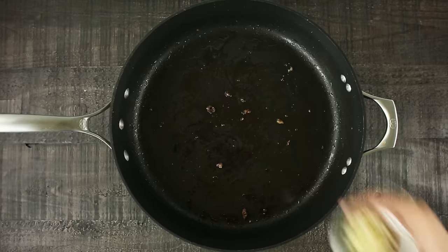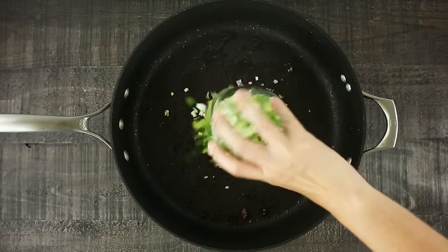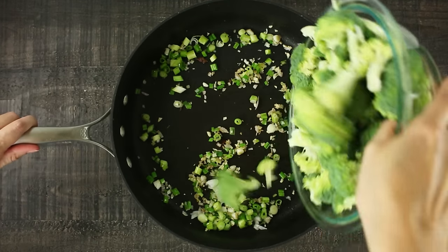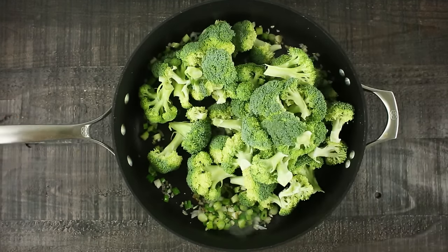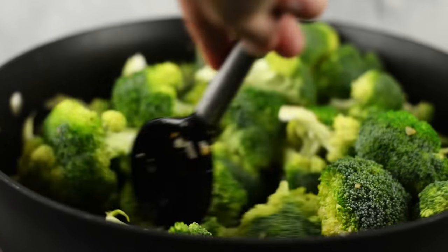In that same pan, add in some minced garlic, chopped shallot, and sliced green onions. Cook for about a minute, stirring frequently until everything becomes fragrant. Then add in our broccoli florets — I love a ton of broccoli in my healthy beef and broccoli recipe. Stir that together and cook for about five minutes until the broccoli florets become a very bright green color. We don't want to overcook them at this point since we'll be reheating them later in the microwave. We just want them nice and tender, but not fully cooked.